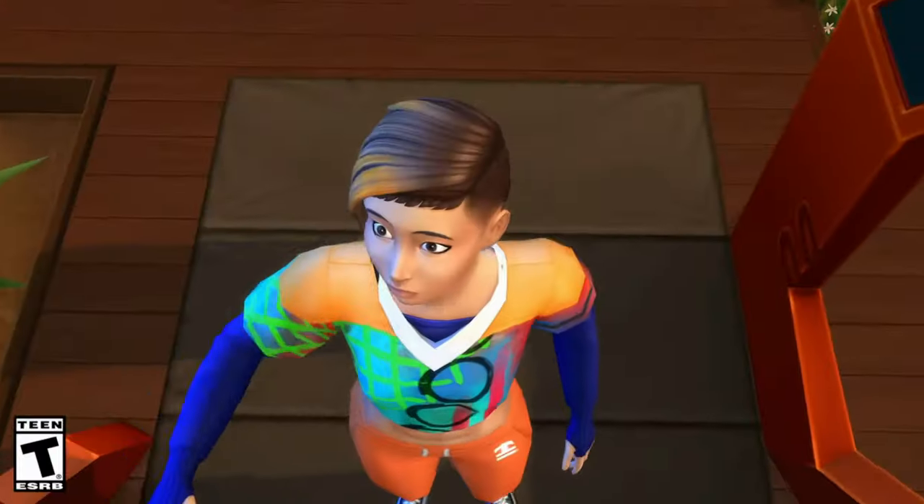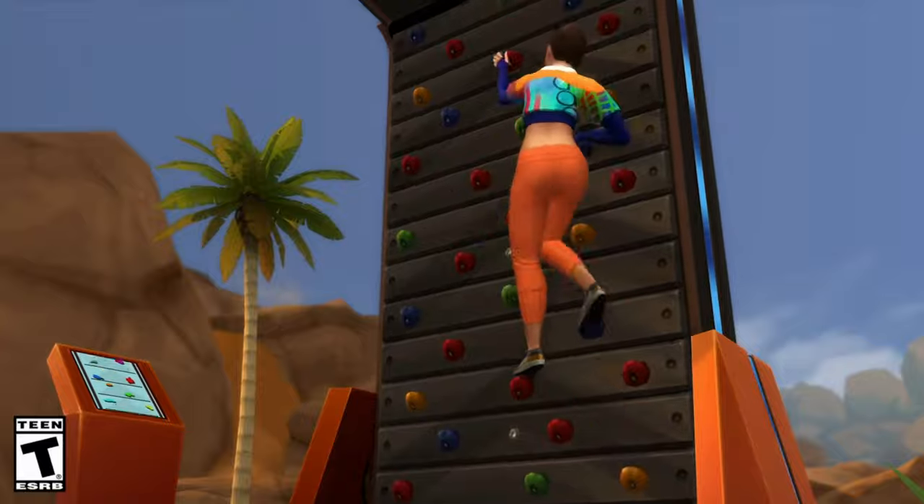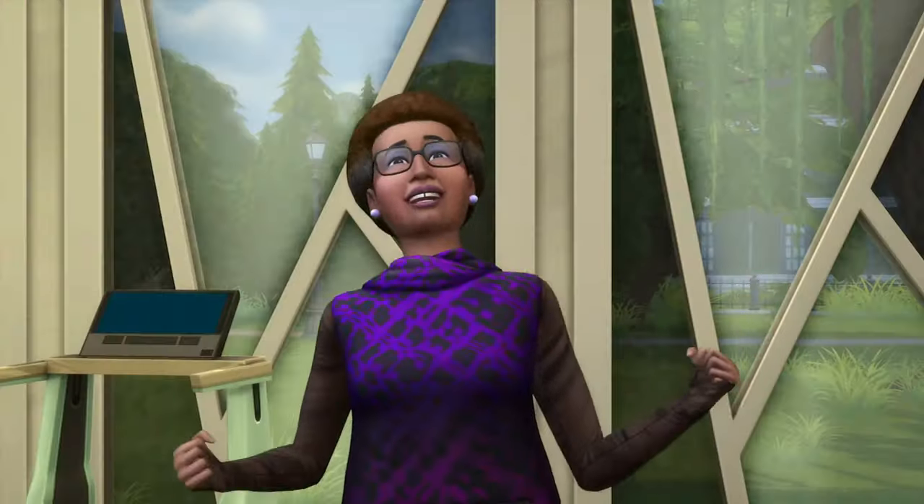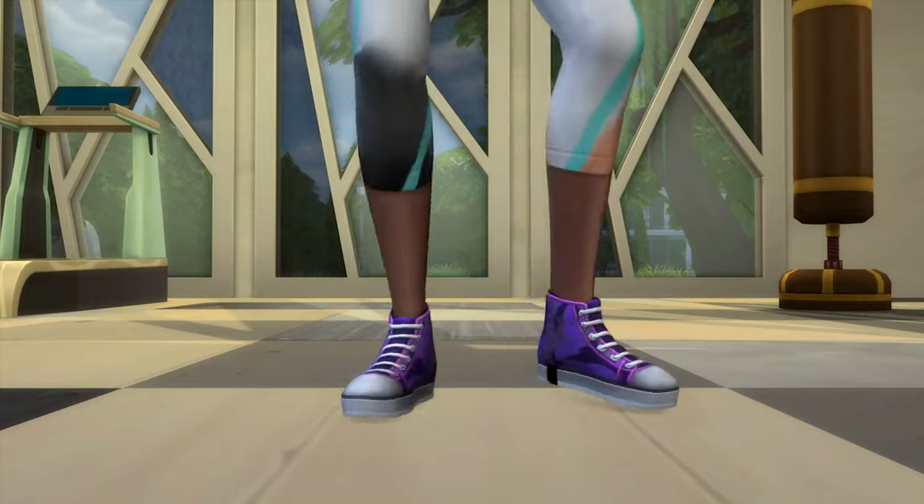So next up we've got Fitness Stuff, which is the shoe running one. This included items like the rock climbing treadmill, workout videos and earbuds, and included more fitness apparel.